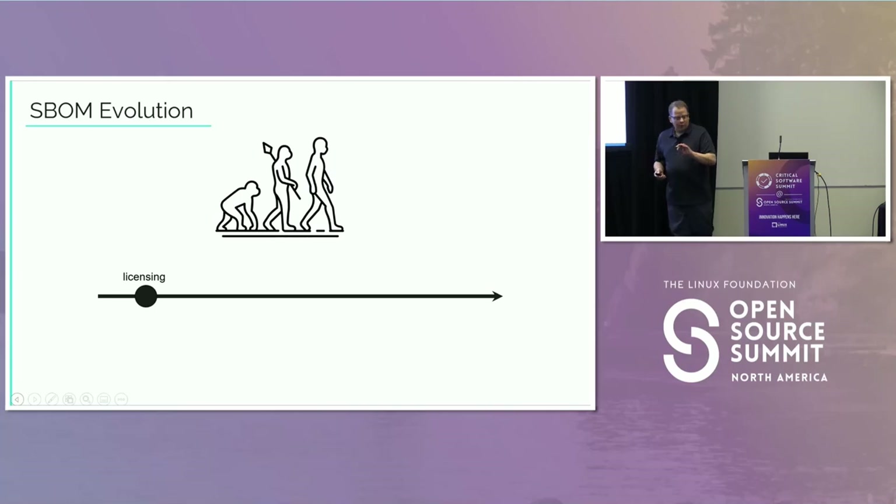I'm going to briefly start with this notion of some evolution that we've gone through with SBOMs.